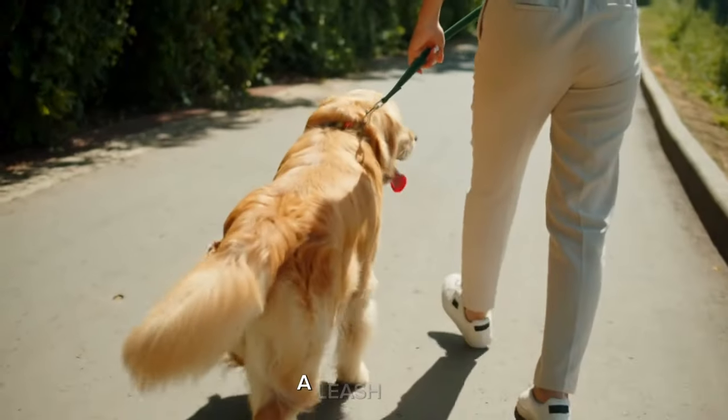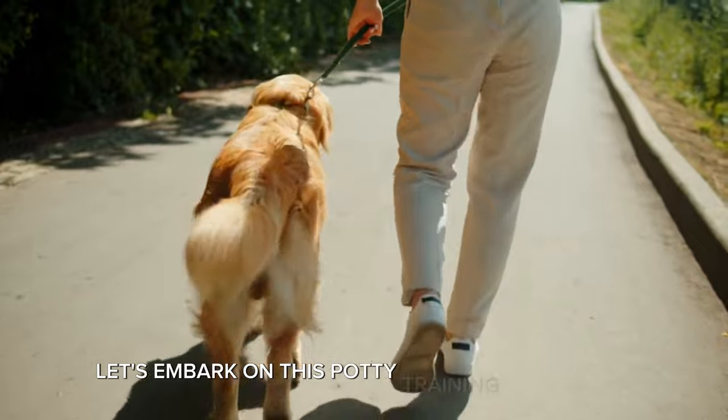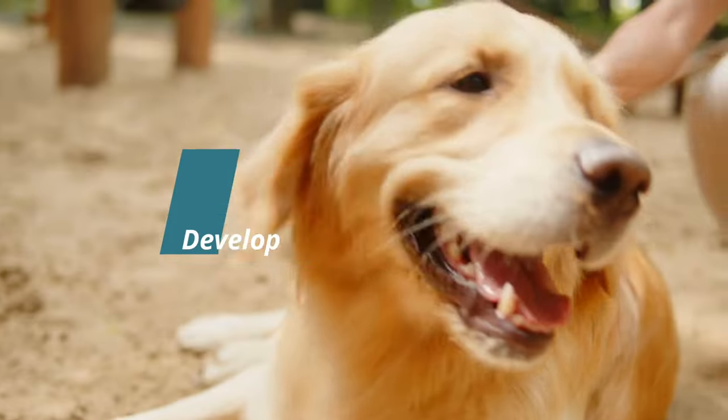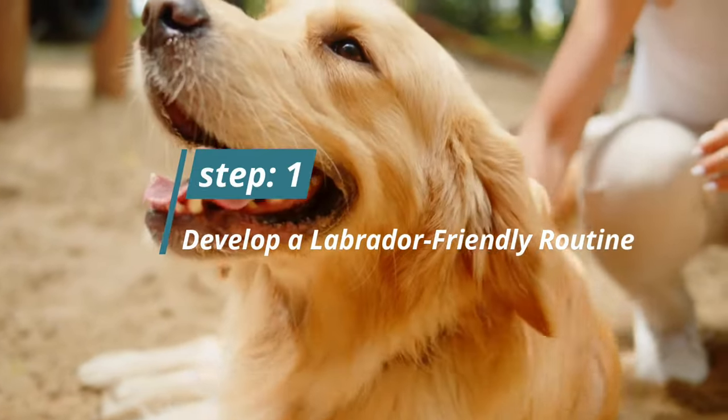So grab your treats, a leash, and let's embark on this potty training adventure together. Welcome to Woof Tips. Step 1: Develop a Labrador-friendly routine.